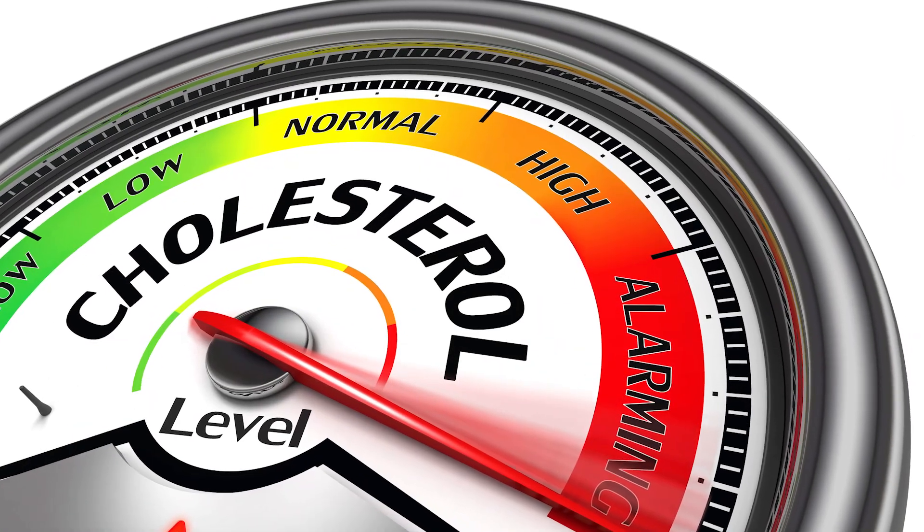If your tests show high cholesterol, you may try changing your diet and eating less fatty food, only to see your cholesterol rise even more. Let's sort out why this happens, how to properly influence cholesterol, and what medications are currently available for high cholesterol.